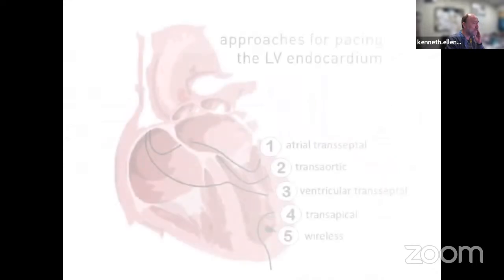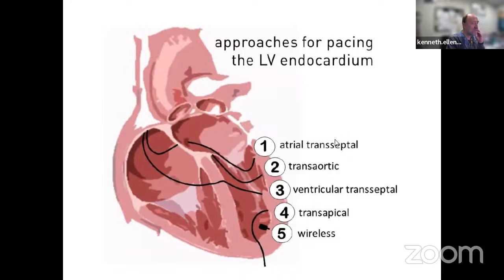It was thought that instead of pacing the coronary sinus epicardially, it would be better to pace the LV endocardium. Options included a transseptal puncture placing a lead through the atrium into the LV free wall, a transaortic approach, a transventricular approach, or a transapical approach—recently done at VCU. There is also a wireless option: an electronic capsule implanted endocardially that receives information from a transvenous pacemaker and converts ultrasound energy to electrical energy. As cardiologists, we know from medical school that the His-Purkinje system provides high-speed electrical transfer from septum to free wall.